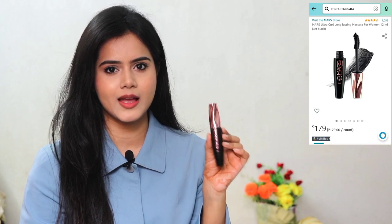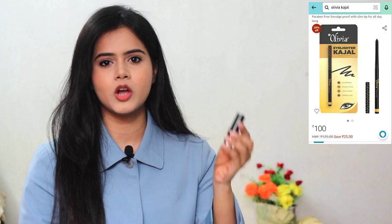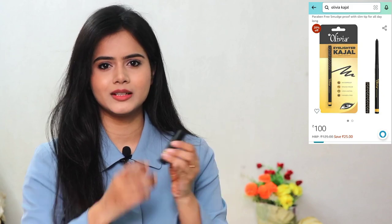For mascara, I used this one which I purchased from Amazon on sale at a very low price. The formula is very good, the wand is good, it gives your lashes volume, and it doesn't make your lashes clump. I think it is a very good mascara. I used to use Maybelline which is also good, but from a price point of view I would suggest trying this one. I also used a kohl pencil on the waterline — it is highly pigmented. You need to sharpen it, but if you want a bullet form you can try it. It is very pigmented and creates a nice smudged effect for a smokey eye look.